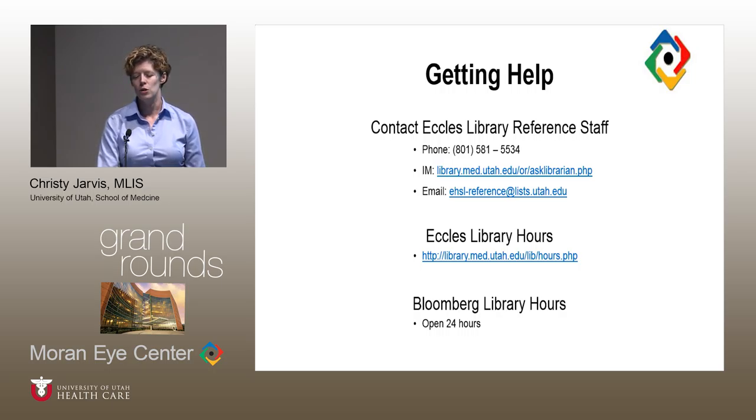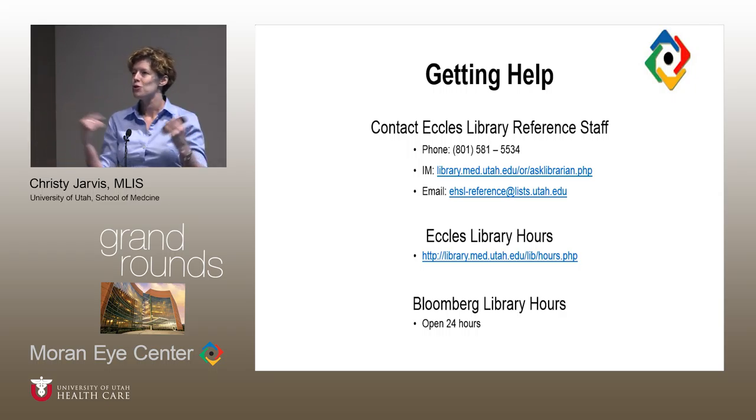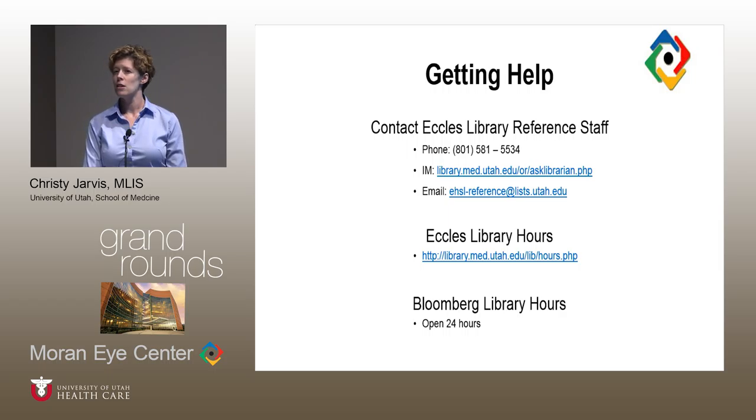There are a lot of resources you can make use of. For help, there are many ways to contact the library: chat, email, and phone. The Bloomberg Library is open 24 hours; the Eccles Library is normally open 7 a.m. to 9 p.m. Regarding those imaging resources — yes, they are also licensed for use. When you download an image into a PowerPoint, it comes with a snippet of explanatory text describing the image, where it came from, and what it's showing. You can print, email, download, save, and share.